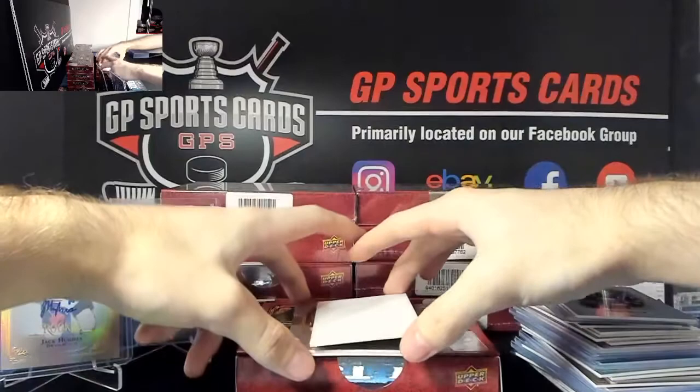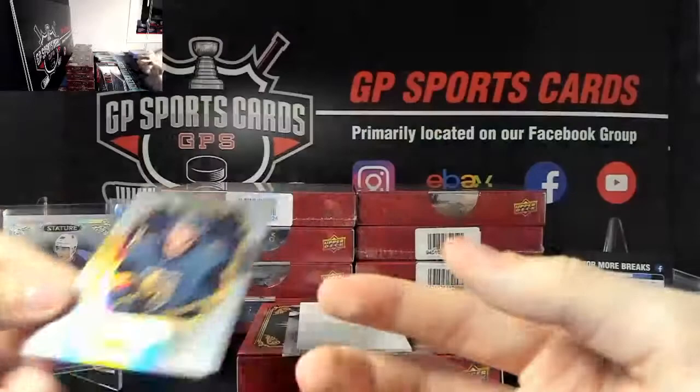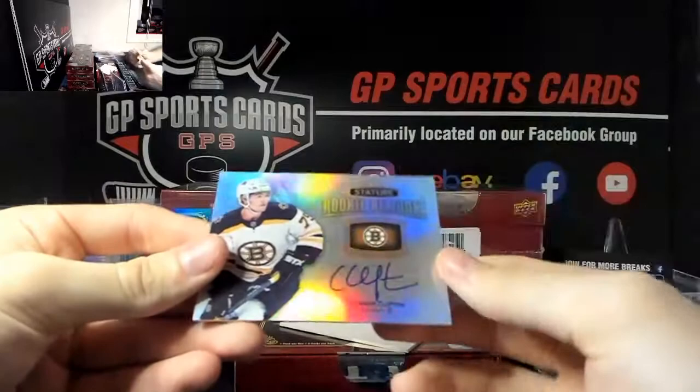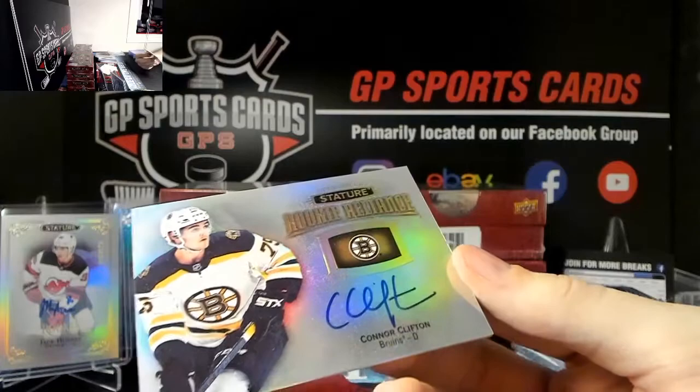Next we've got Jimmy Schmalt for the Vegas Golden Knights, out of 85, rookie. And our final hit of the box, we've got Connor Clifton rookie autograph for the Bruins - very nice Clifton rookie auto.